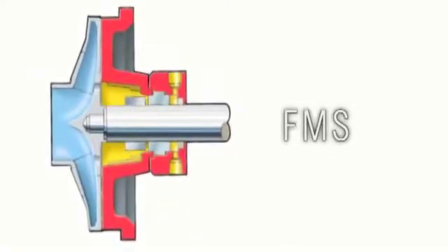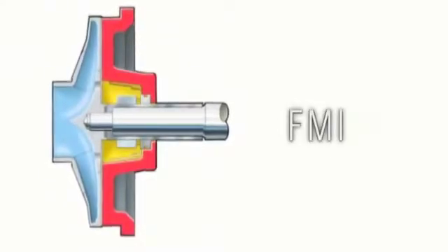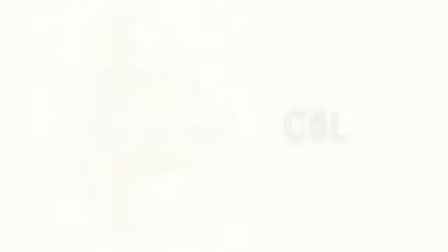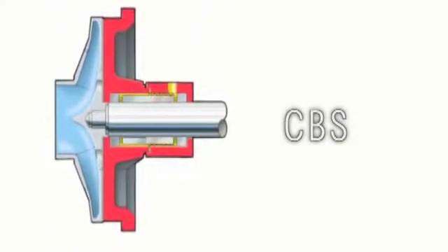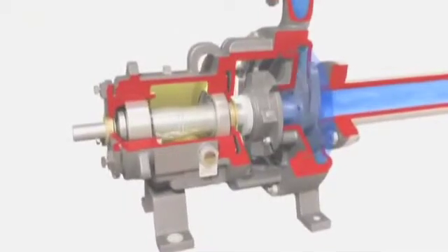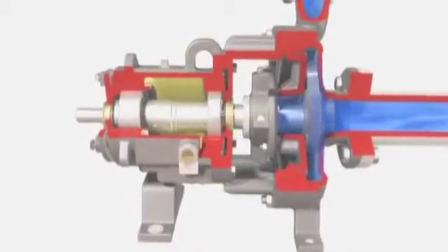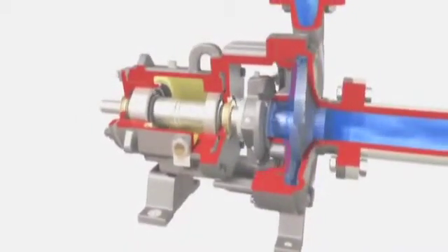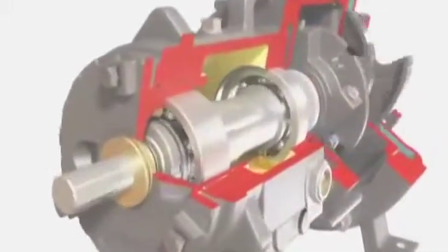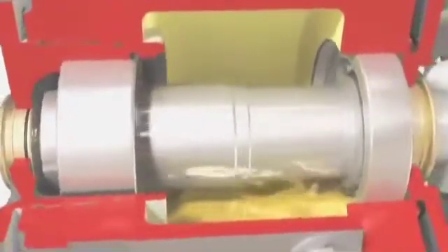Additional seal chamber options include: FMS small gland bolt design with flow modifiers; FMI integral gland bolt design with flow modifiers; CBL cylindrical bore large gland bolt design; and CBS cylindrical bore small gland bolt design. The innovative wet end features that deliver optimum hydraulics, predictable performance, and ideal operating conditions for mechanical seals are only half the story — the Mark III's rugged power end design mitigates the risk of mechanical failure under even the harshest operating conditions.